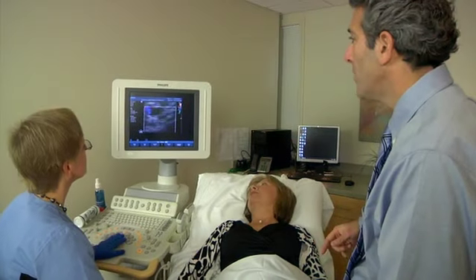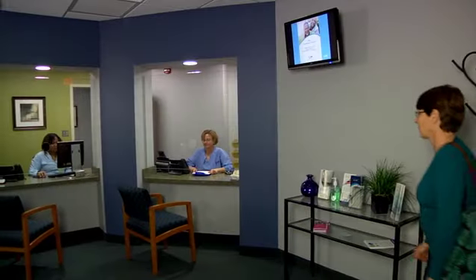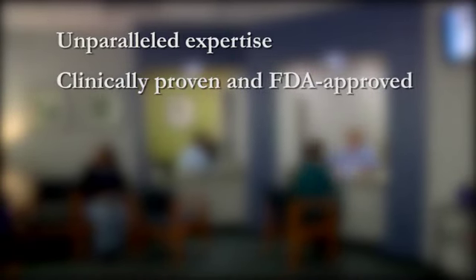Varicose and spider veins can be treated quickly and effectively without surgery or downtime. Trust your legs to the vein group at Radiology Associates of Hartford where you will experience the unparalleled expertise of our physicians using clinically proven and FDA approved methods.